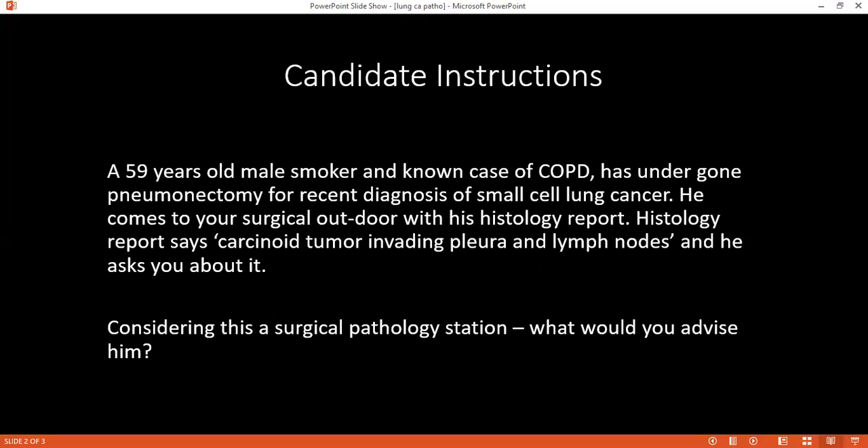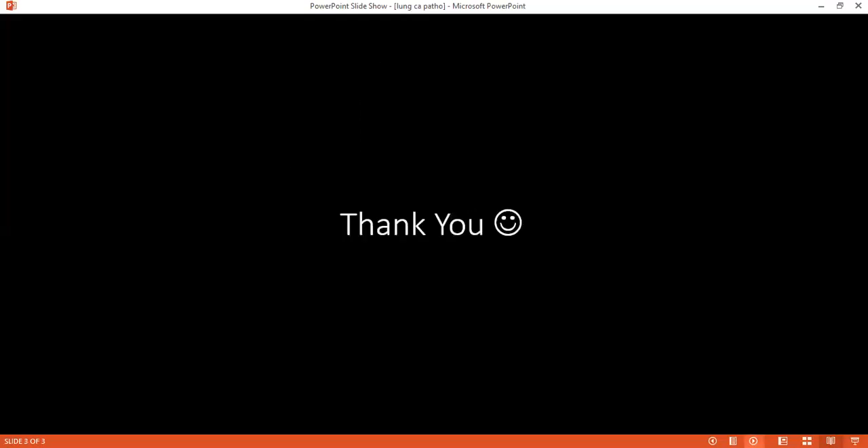What precautions would you advise to the patient? What lifestyle changes or advice would you give? Stopping smoking, and stop working in environments with occupational hazards or environmental exposure. Yes, good. Thank you.